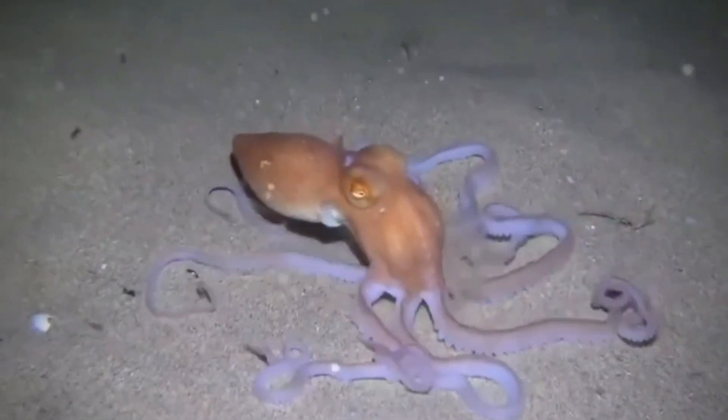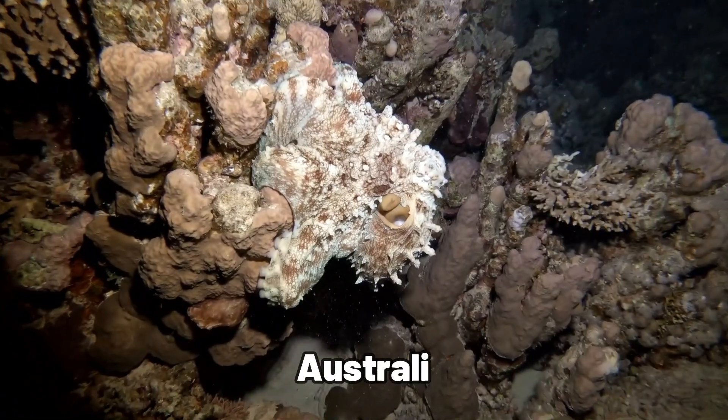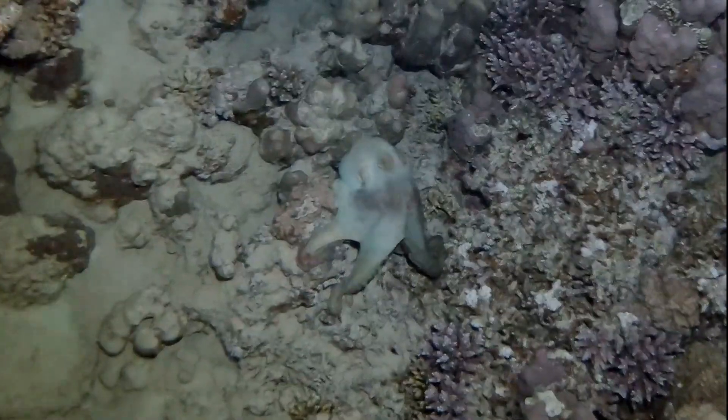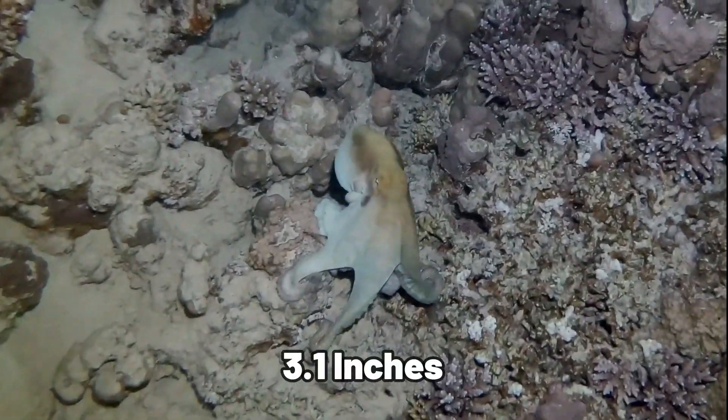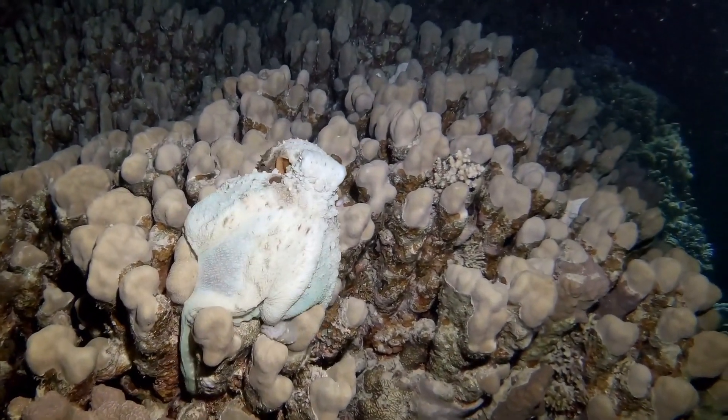Over in the Indo-West Pacific, the sandbird octopus lives in sandy and muddy areas. In Australia's dark waters, the Capricorn octopus comes out at night. It's small, with a mantle around 3.1 inches, and thrives in the darkness, reminding us of the ocean's many mysteries.